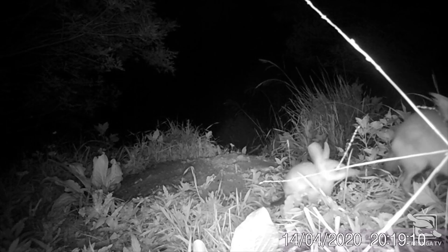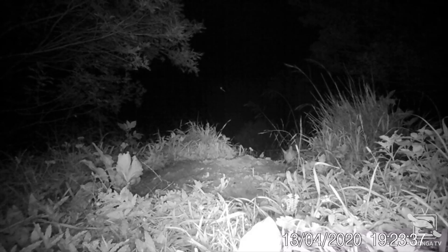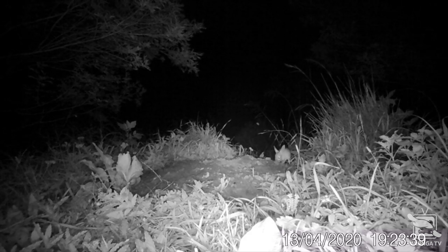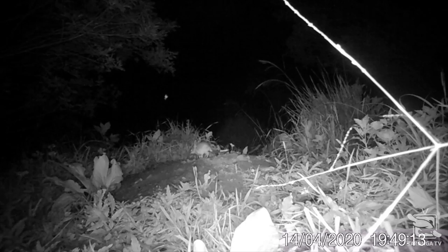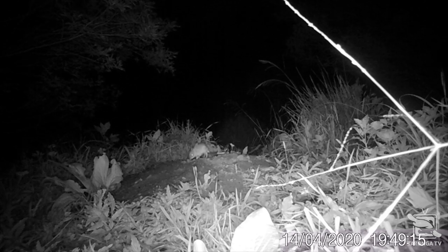The camera trap vision is a very valuable part of bilby monitoring in the sanctuary because it enables us to actually observe the animals and confirm they're behaving as they should and that they're in good health. It's really the only way that we can observe them without being obtrusive and disturbing their natural behavior.